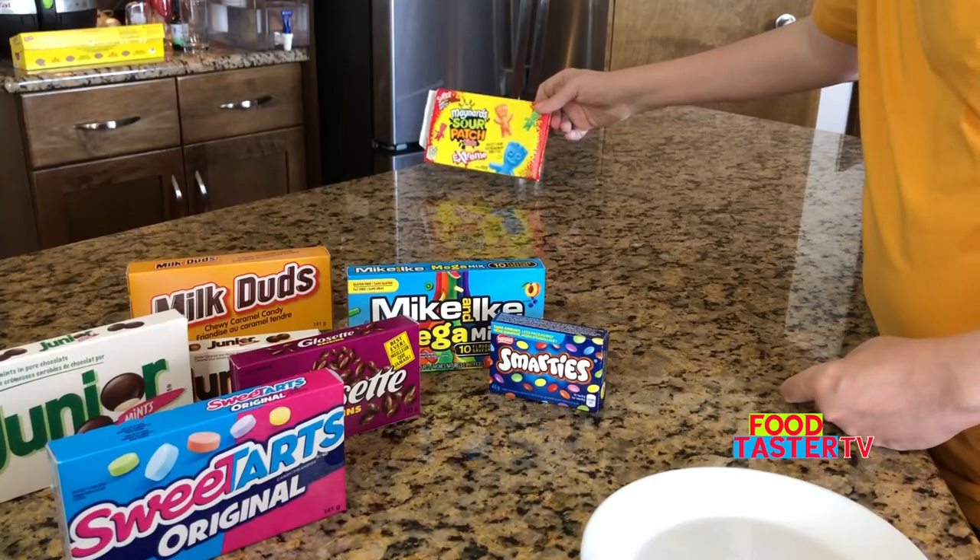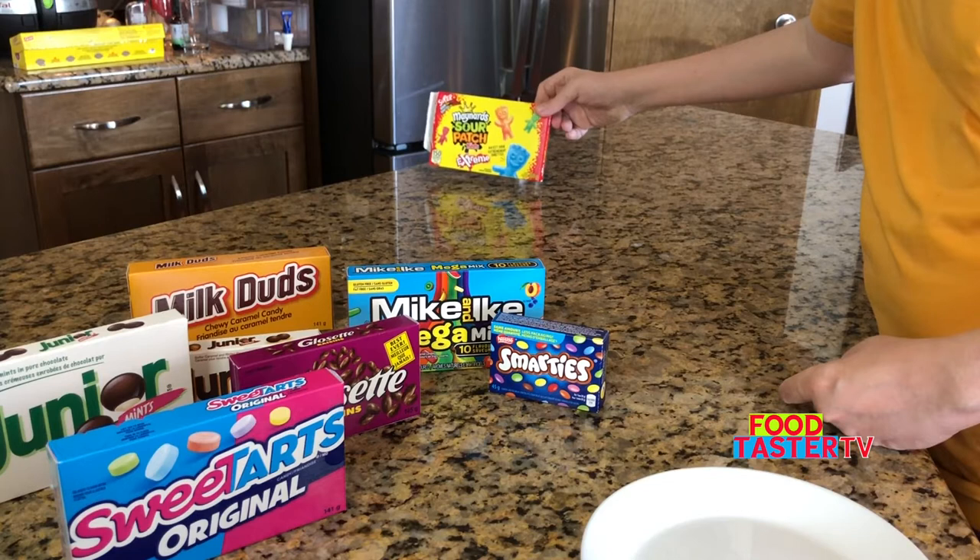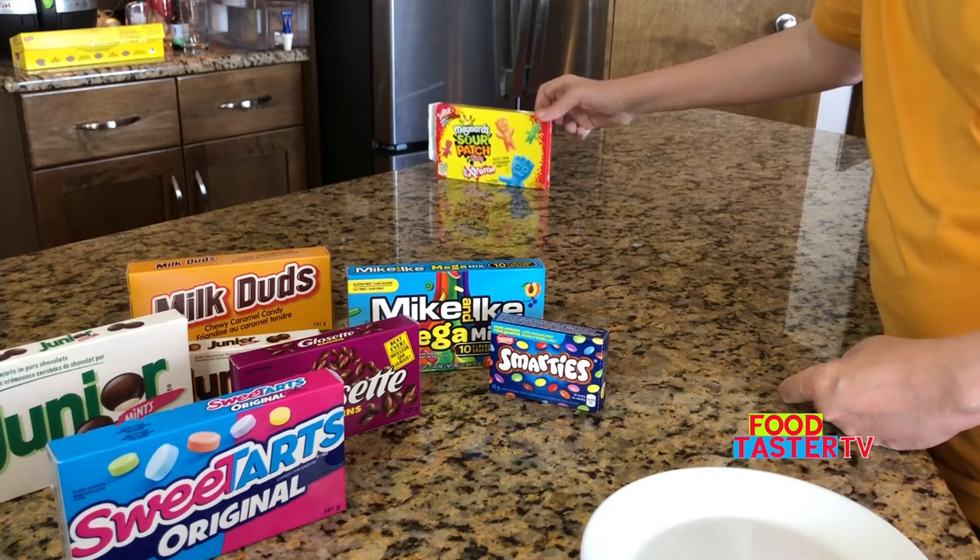Holy cow. I'm going to put the Maynard's Sour Patch Kids Extreme for now at the very beginning of the line.